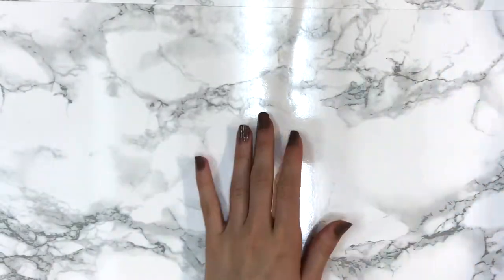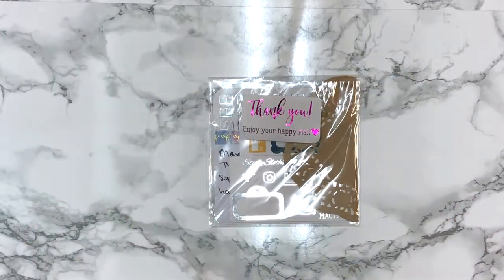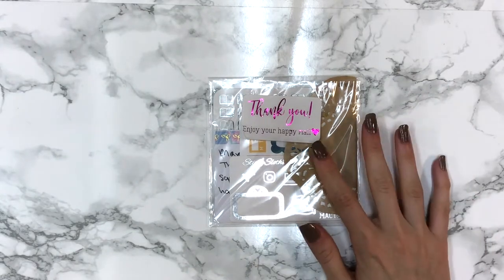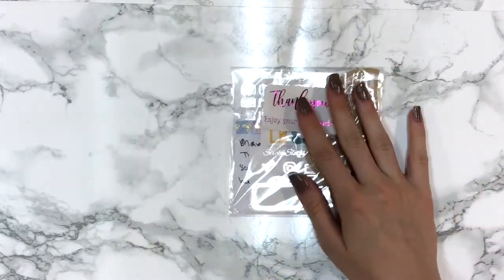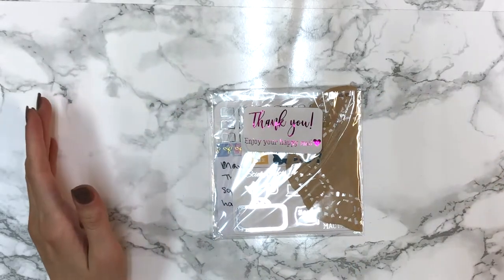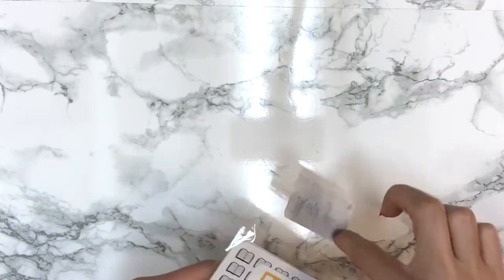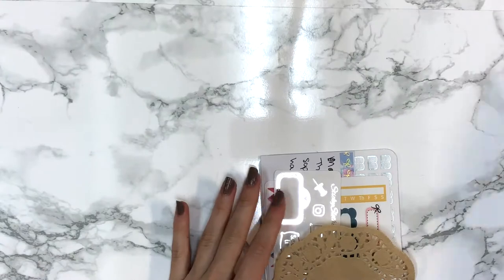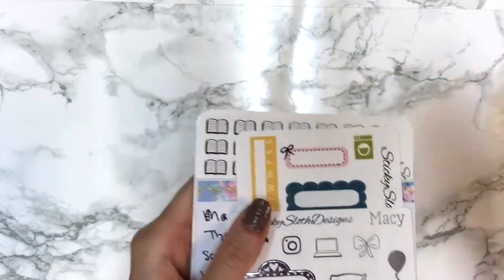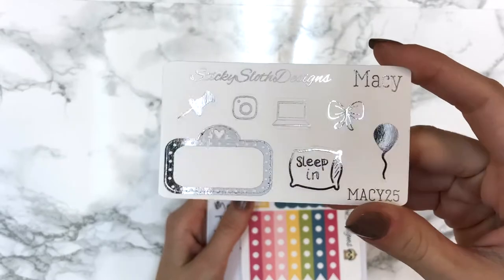That's everything from Blanket Planner - I'll leave timestamps below for you guys. Next up is an order from Sticky Sloth Designs, which is a new-to-me shop. She does foil and I found her on a Facebook group. She had a good coupon code so I went ahead and ordered. The order comes with a 'thank you for your happy mail' note and a cute doily. I placed a PR girl's name in the notes and got Macy's freebie in silver foil.